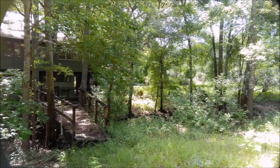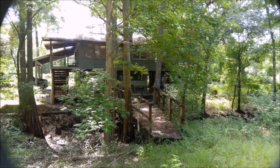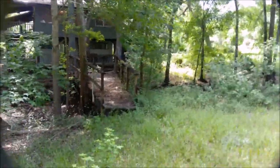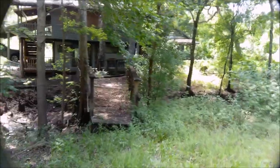This could double as Skeeter or Leroy's home. There's an interesting boardwalk that goes up to the house.